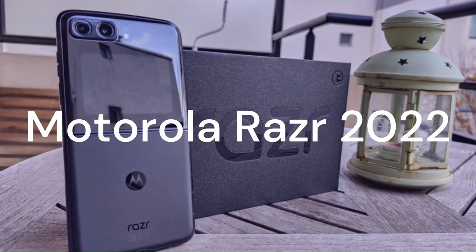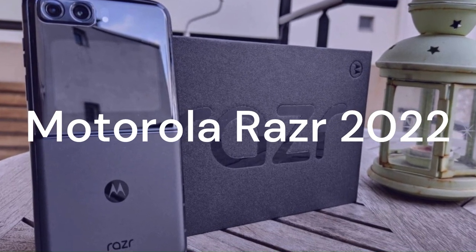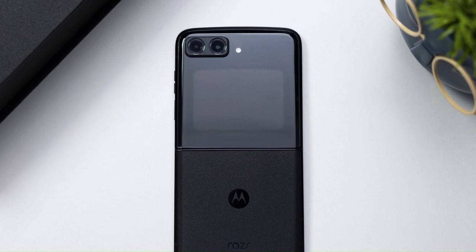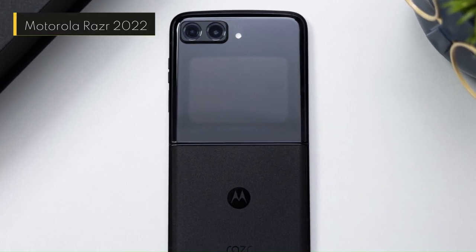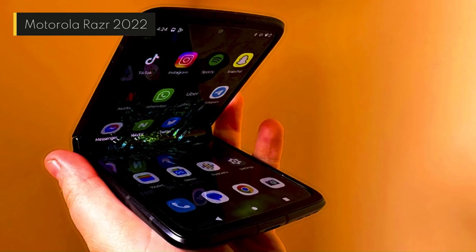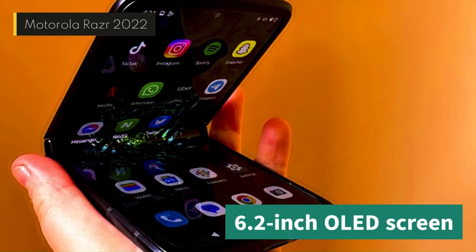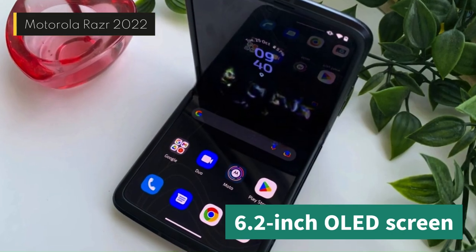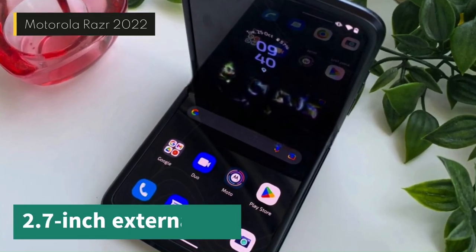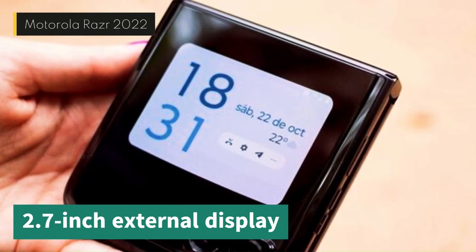First up, we have the Motorola Razr 2022, the successor to the iconic flip phone that made waves in the early 2000s. The Razr 2022 retains the classic clamshell design, but with a twist — it has a 6.2-inch OLED screen that folds in half when closed. It also has a 2.7-inch external display that shows notifications, time, and battery status.